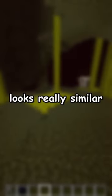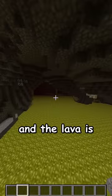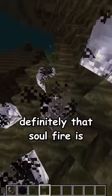Deuteranopia looks really similar to the last Nether, but the netherrack is actually yellow instead of gray, and the lava is bright yellow, kind of like a mustard color. The best thing about this Nether is definitely that Soul Fire is silver. It looks so cool.